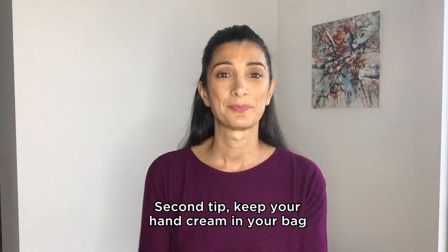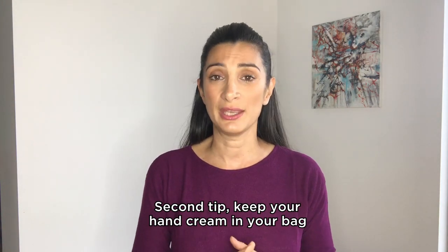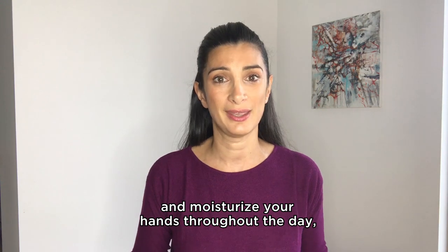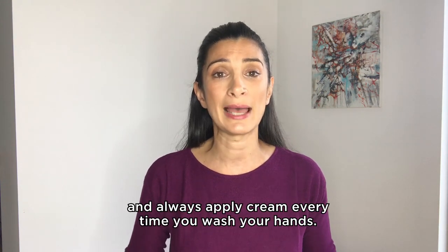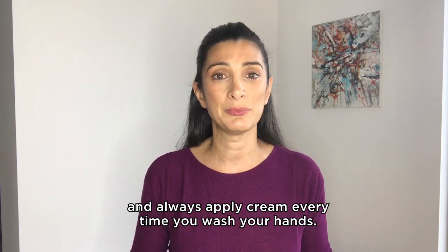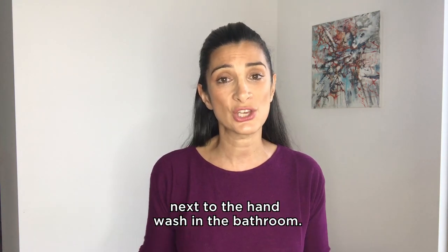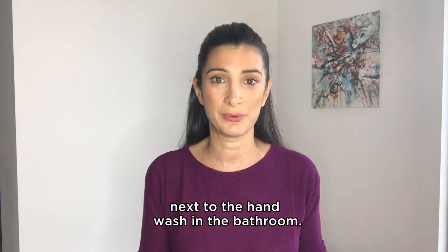Second tip: keep your hand cream in your bag and moisturize your hands throughout the day, and always apply cream every time you wash your hands. This is why I keep a hand lotion next to the hand wash in the bathroom.